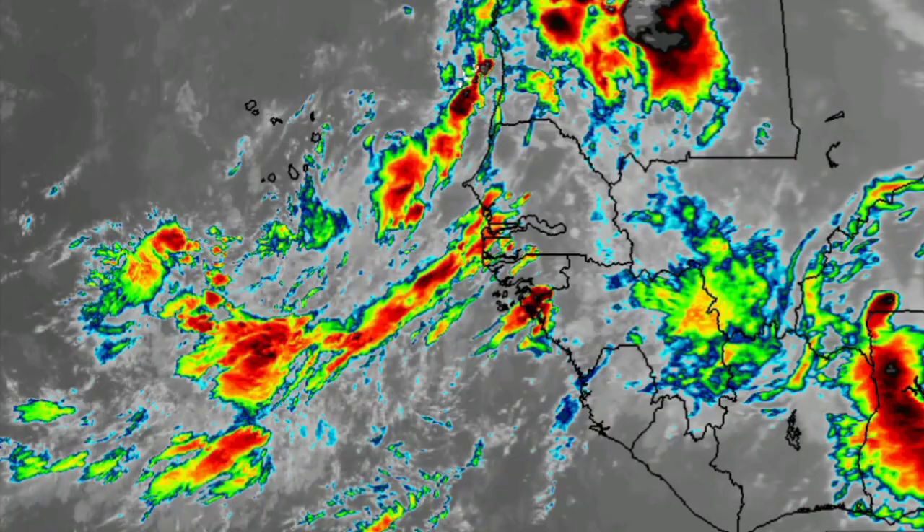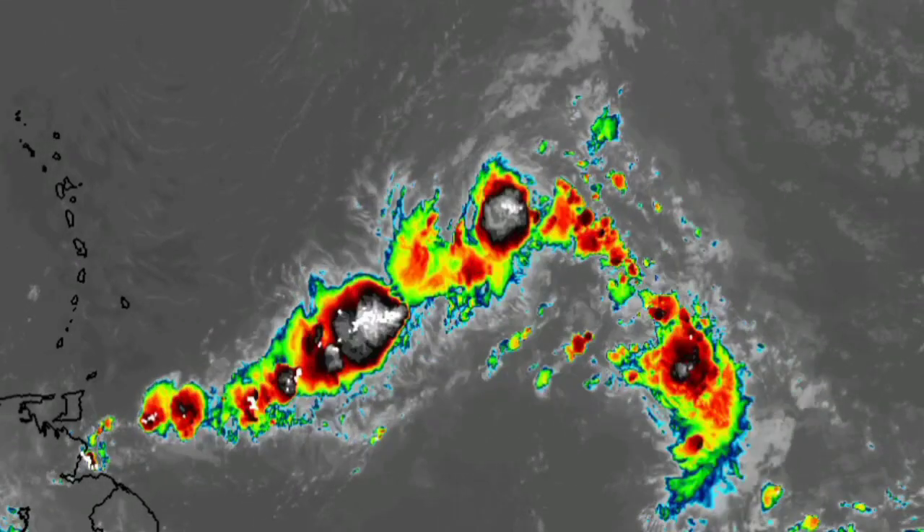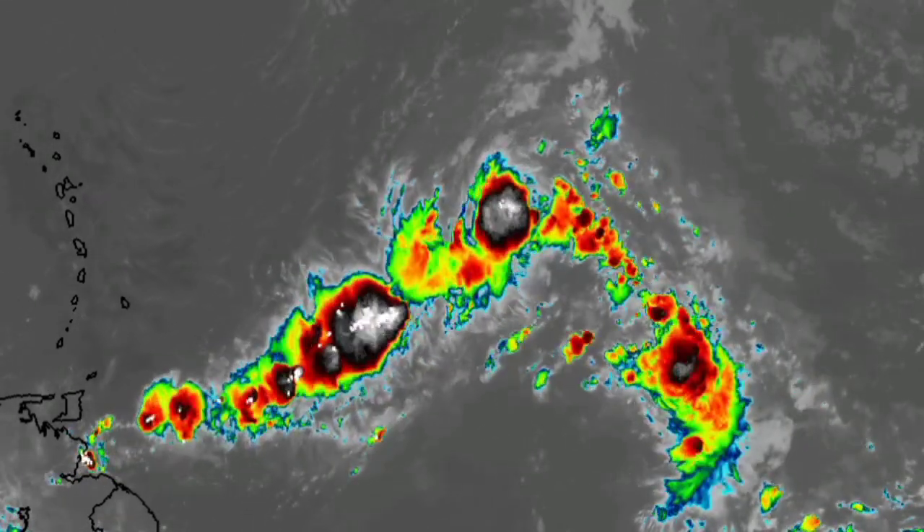Now let's talk about Invest 91L. On the five-day outlook it is given an 80% chance to possibly develop into a tropical cyclone. The chance remains high even though the environment ahead is not highly conducive, but it is expected to be conducive enough to enable intensification into a tropical storm. A general west-northwestward to northwestward motion is expected, so it is not anticipated to move into the Caribbean or up the east coast of the U.S. However, Bermuda should definitely be keeping an eye on this system.